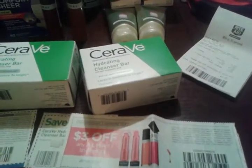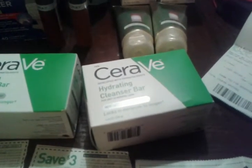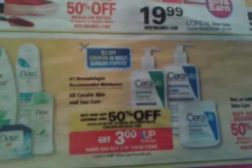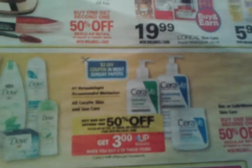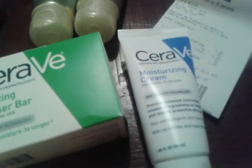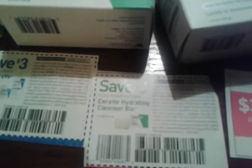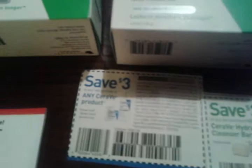Michelle from Michelle's Frugal Living was talking about the CeraVe here. I did get that coupon in my inserts this week. The deal was buy one get one, get the second one half off, and when you buy two you get a $3 UP reward, limit of two. Here is the cream, the lotion, and these are the cleansing bars. I had a $3 manufacturer coupon from this Sunday's paper — a $3 coupon on this one also — and neither one has limit restrictions.